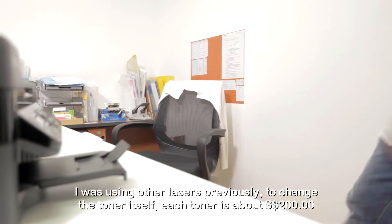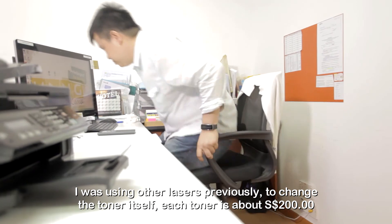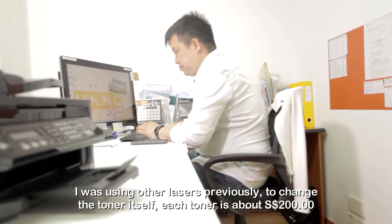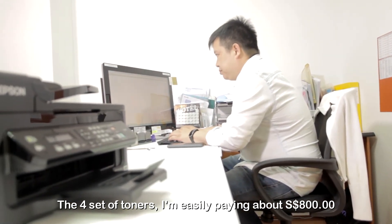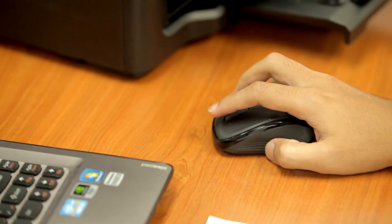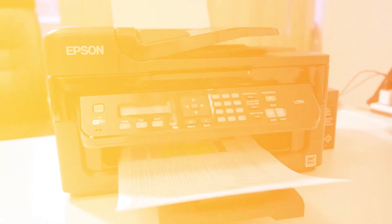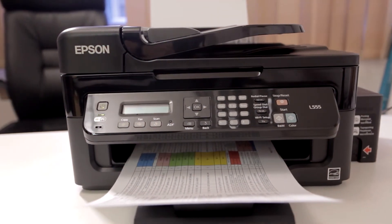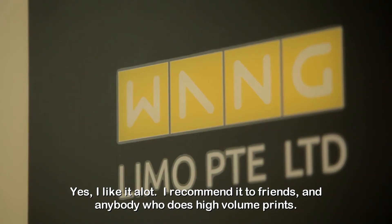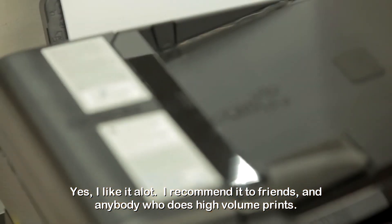I was using a color laser previously — to change the toner itself, each toner is about $200. For the four set of toners, I'm easily paying about $800. Now I just need to change the four inks, and it can last me a thousand pages. Yes, I like it a lot. I recommend it to friends and anybody who does high volume printing.